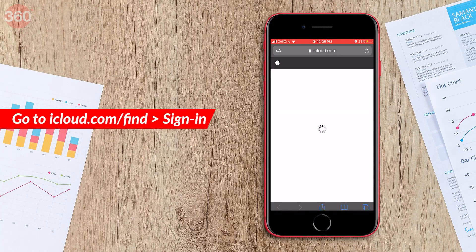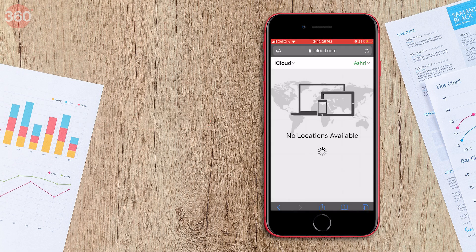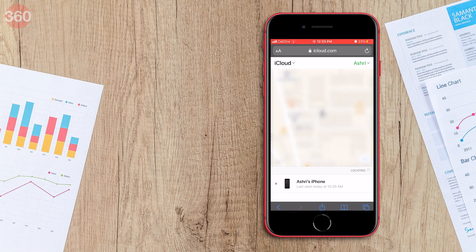Go to icloud.com/find and sign in using your Apple ID and password. It will start locating your iPhone instantly and within a few seconds, you will be able to see the location of your lost iPhone on the map. You should always avoid locating your iPhone yourself and contact the local authorities.